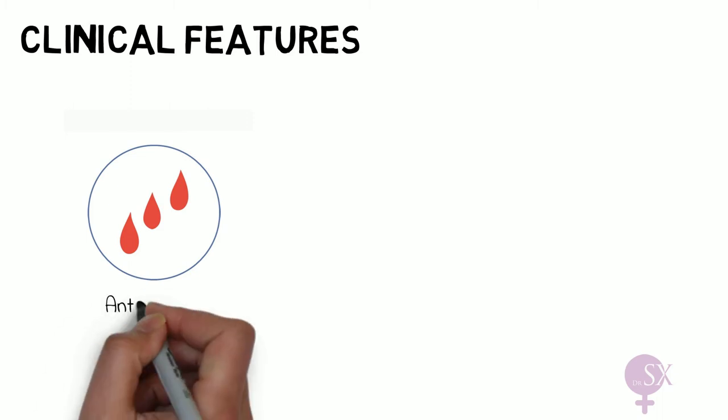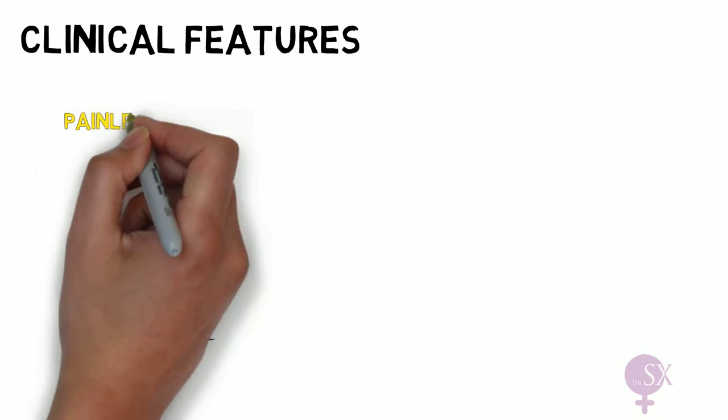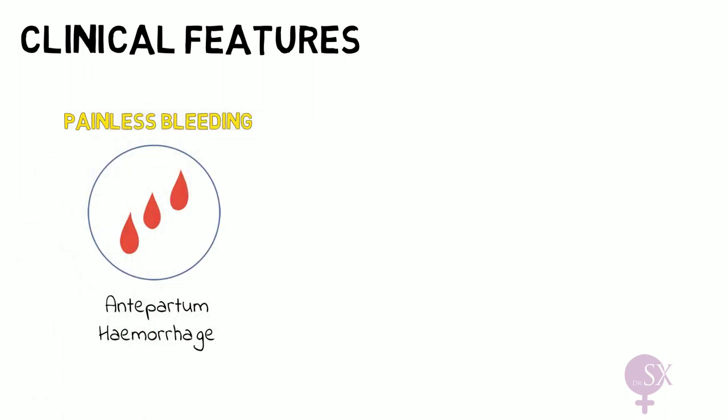Regarding clinical features, some women may be completely asymptomatic, but others may present with vaginal bleeding. This usually occurs after 20 weeks and is therefore referred to as antepartum hemorrhage. The bleeding is bright red and is not associated with any pain — therefore we have painless bleeding. This is in contrast to placental abruption, where patients present with painful bleeding.